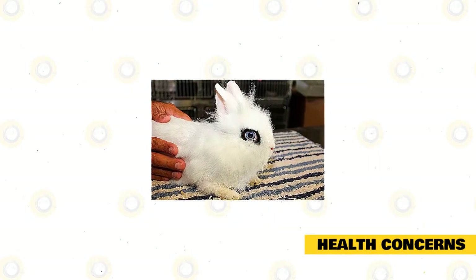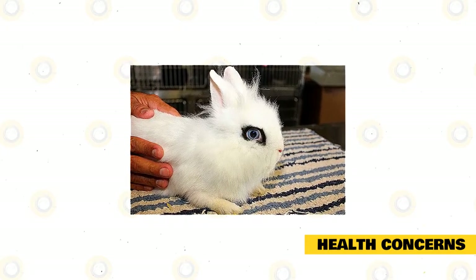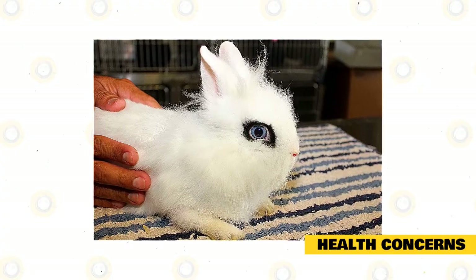Also, check for ear or fur parasites such as mites, fleas, and ticks. Usually, rabbits with these pests lack hygiene and live in untidy surroundings and cages. So clean your pet's cage regularly to avoid these menacing pests.